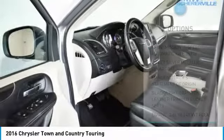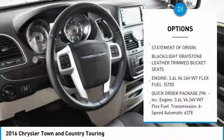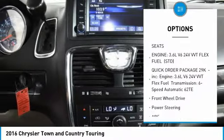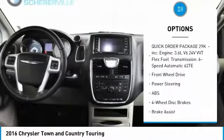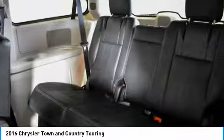Here are some of this vehicle's great options: stability control, keyless entry, anti-lock braking system, backup camera, steering wheel audio controls, traction control, power liftgate, leather-wrapped steering wheel, Bluetooth, and power steering.